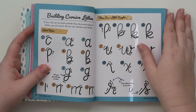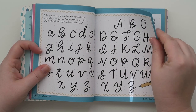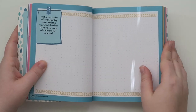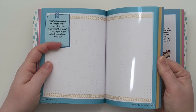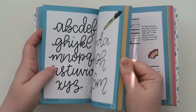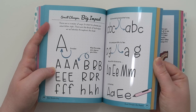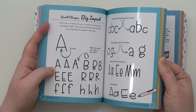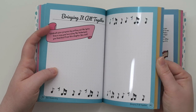Basic cursive strokes, building cursive letters — cool, I'm really liking this. All about the cursive, and then 'Small Changes, Big Impact.' I'm very excited about this — I've been on a lot of cold medicine recently.